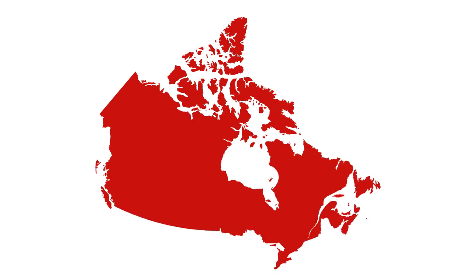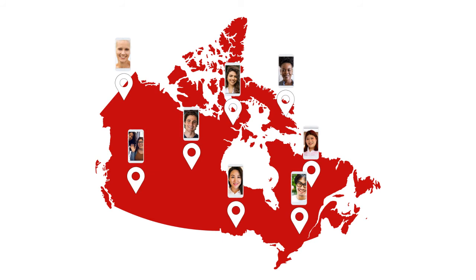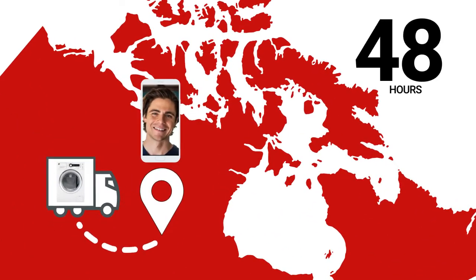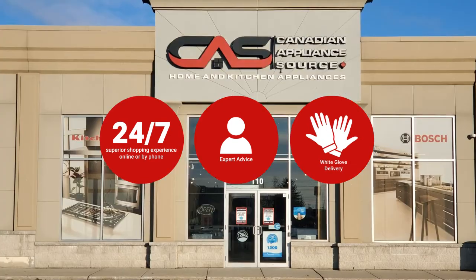At Canadian Appliance Source, you get manufacturer warranty on all products. Join happy customers all over Canada with 48-hour white glove delivery and a superior personal shopping experience 24/7.